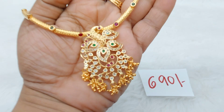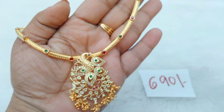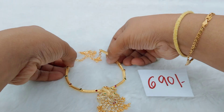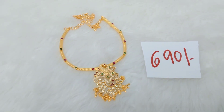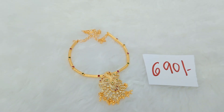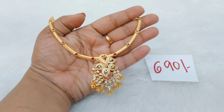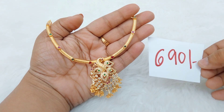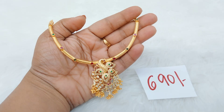Next up we have this beautiful peacock piece. It has gold polish with a gold matte finish, a simple model with a back chain, giving a gold look. This is only ₹690 with free shipping throughout India. Take a screenshot and send to my WhatsApp number. This wonderful piece costs only ₹690 — free shipping throughout India.